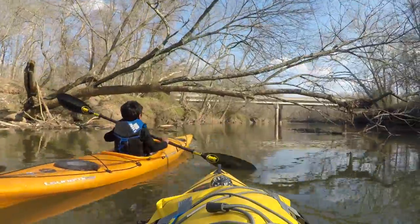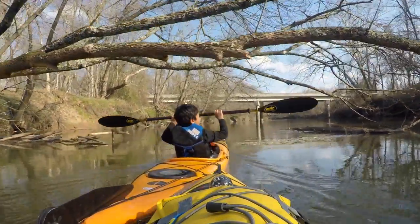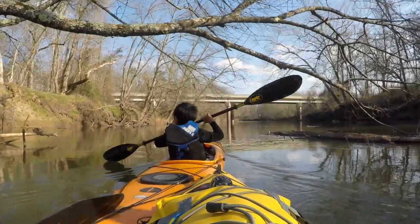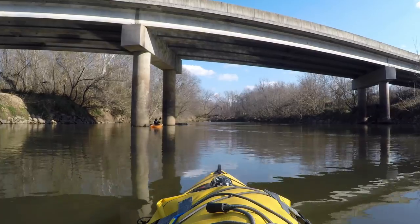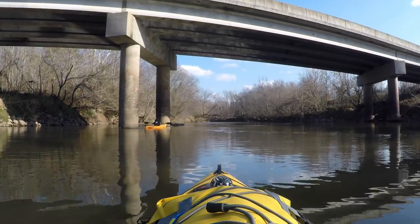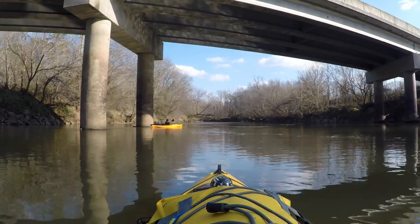Now we're down to Union Ridge Road and we're about to go under the bridge here. This is a pretty big bridge. I've never really seen wood on this bridge, but like all bridges we talk about, right where the little man's paddling — that's where the wood's going to be. Don't get wrapped up in that.